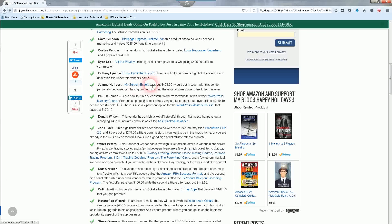Jean Hurlbert's My Survey Expert pays out almost $500 — $498.50 to be exact. I'll get in touch with this vendor personally because I'm having problems finding the original sales page link for this offer. Paul Taubman's WordPress Mastery Course teaches how to run a successful WordPress website over 8 weeks — it pays affiliates $119.10, with a 2-payment option paying $179.10. Donald Wilson has a high ticket offer through Nanocast called Ads Cracked Reloaded that pays out a whopping $497 affiliate commission.